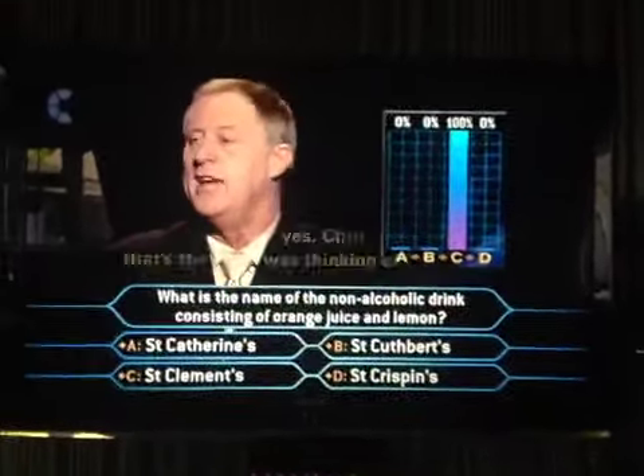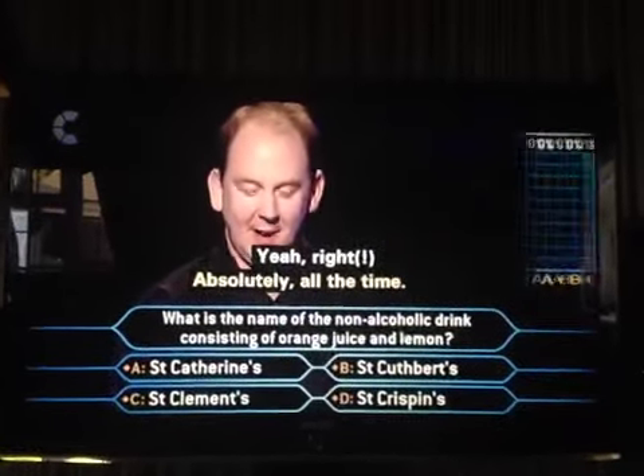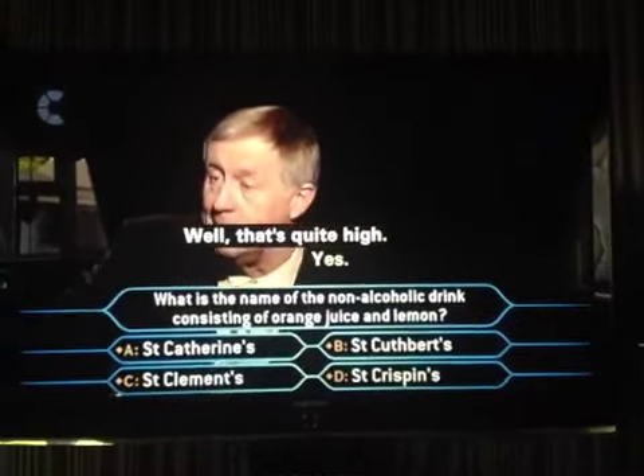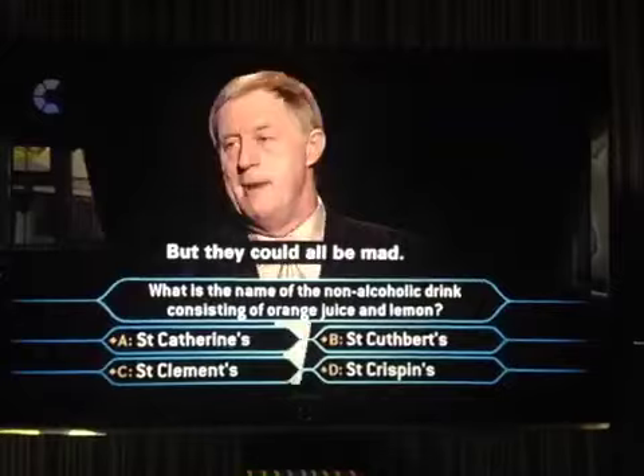And you're going to say, oh yes Chris, that's the one I was thinking of, aren't you? Yes, very funny if you ask for St Catherine's. Well, that's quite high — it's about as high as you can get out of 100. I'd say so. But they could all be mad.